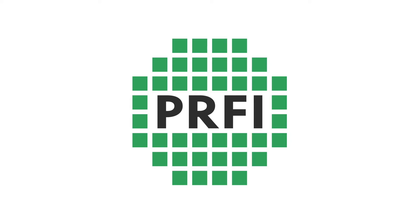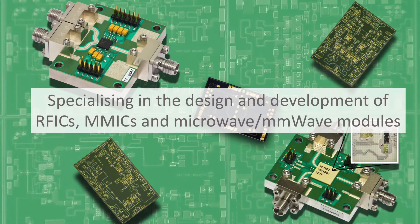PRFI is a UK-based design house that specialises in the design and development of RFICs, MIMICs, and microwave and millimetre wave modules.